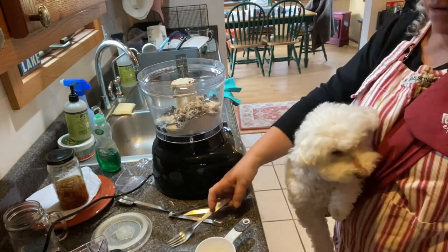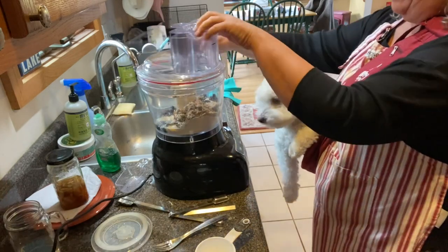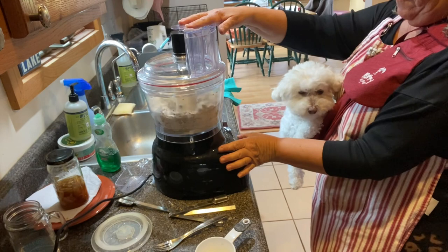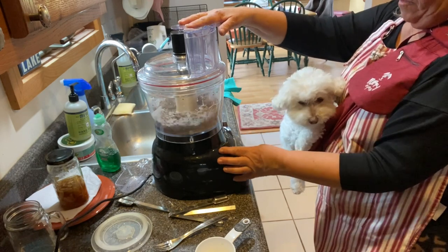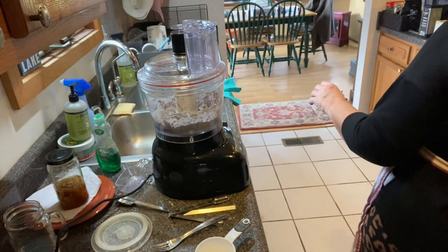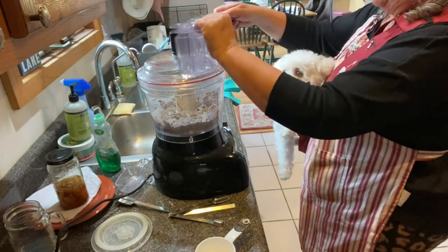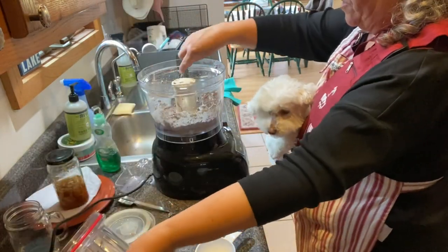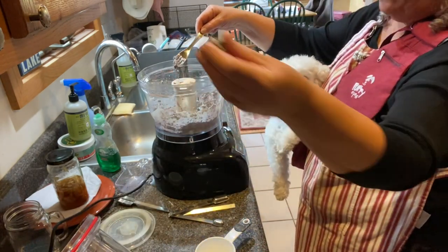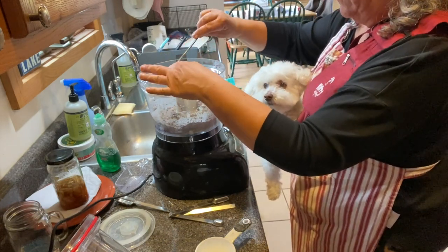That's it — I'm just going to whiz this up and see what happens. I want to feel it — okay, that feels good, it's not dry. So I don't need to add anything else to this.